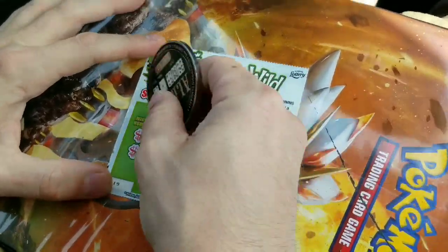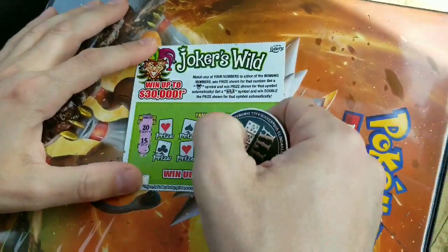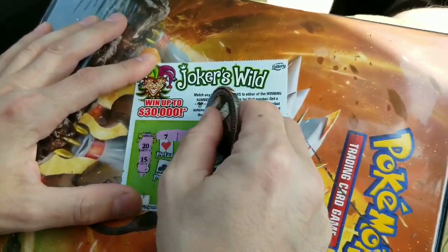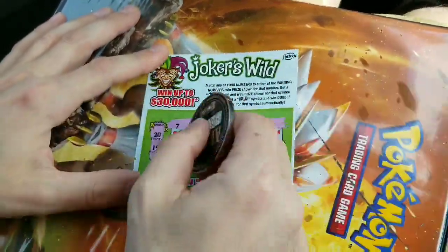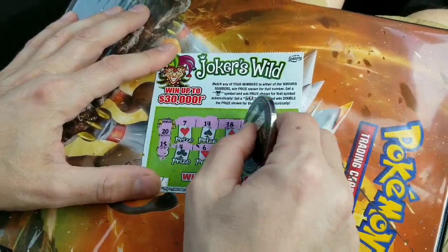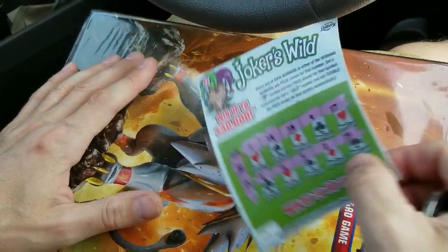Justin's scratching his second Joker's Wild card. You might get two winners in a row — you never know. 15 and 20. 7, 14, 18, 9, 17. Get that wild — come on. 4, 6, 5, 2, and 19. Not a winner. Not today.